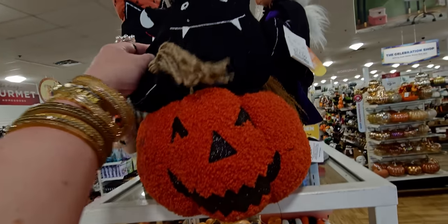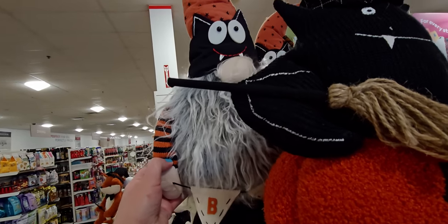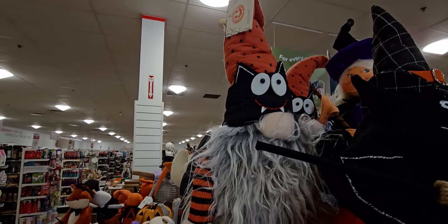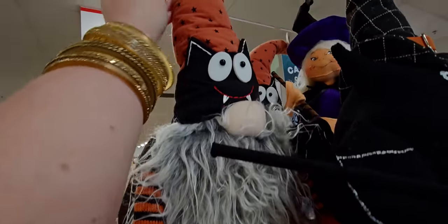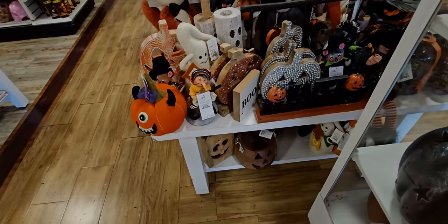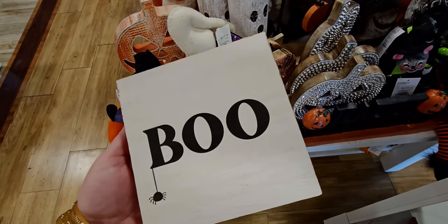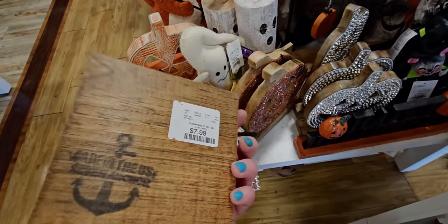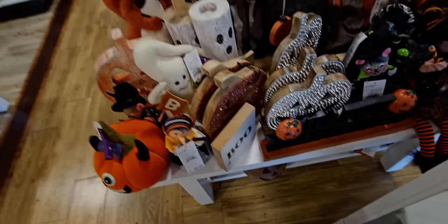Oh, it's a gnome — I thought it was a bat! It's a gnome with a bat-like hat on, so cute. He has a garland that says 'Boo' and he is $16.99 — look at his star hat, I love it. There's also this sign that says 'Boo' with a little spider hanging off it, $7.99. I like the simplicity of it, I think it's really cute and fun.